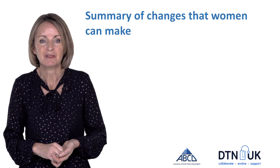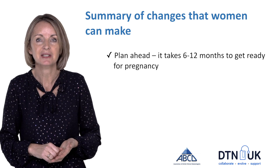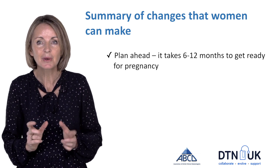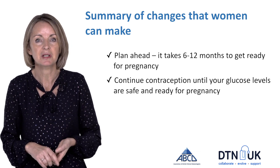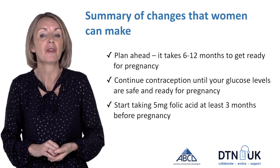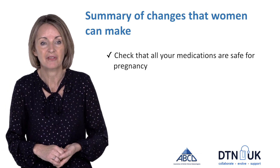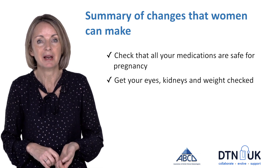So what are the steps women can take to get ready for pregnancy? The most important one is to plan ahead. It takes most women with diabetes six to twelve months to get ready. Keep going with your contraception until your glucose levels are safe. Start taking folic acid at least three months before you get pregnant, make sure all your medications are safe, get your eyes and kidneys checked, and get to the healthiest weight you can manage.